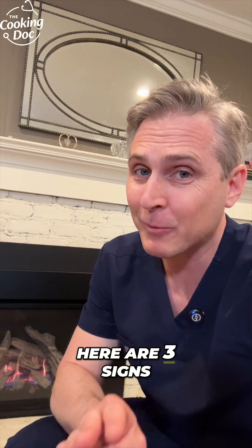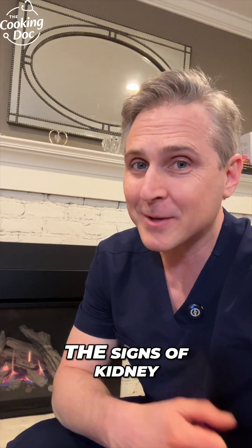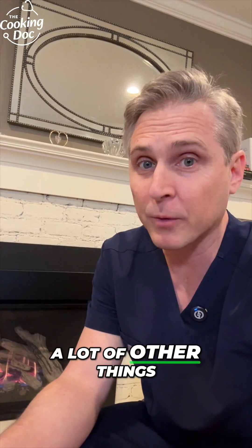Day 7 of National Kidney Month. Here are three signs that your kidneys may be in trouble. I'm Dr. Blake Schusterman, a board-certified kidney doctor and the cooking doc. For the most part, the signs of kidney disease are very nonspecific, meaning the signs of kidney failure can also be the signs of a lot of other things.